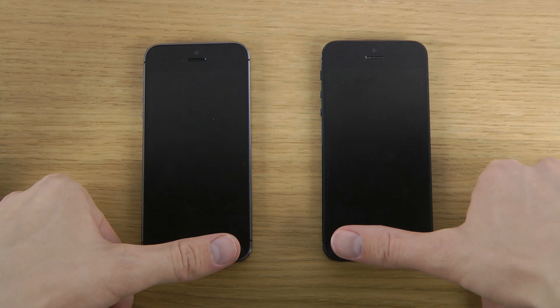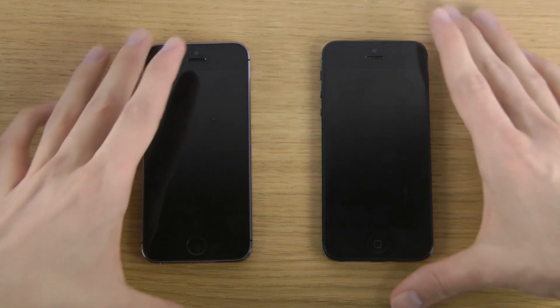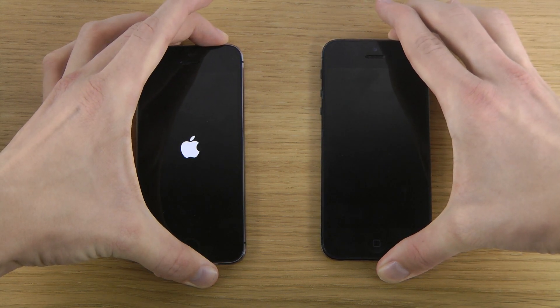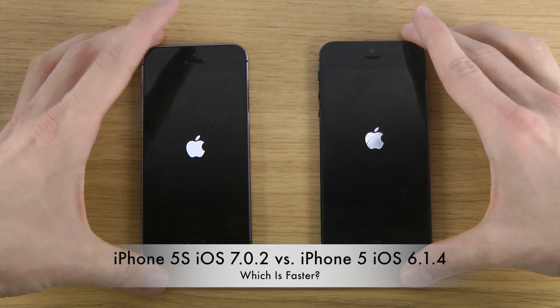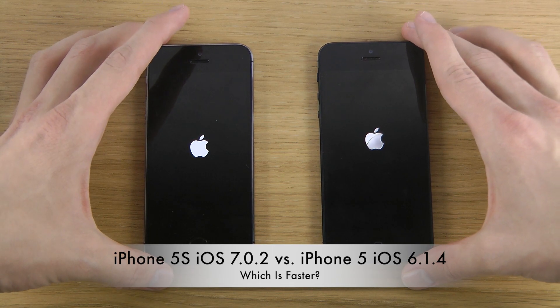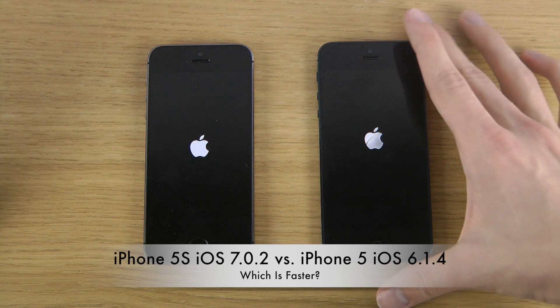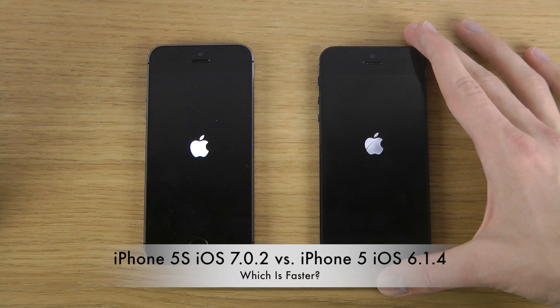iOS 6 boots up a little bit quicker here, but iOS 7 boots up quicker on the logo screen. The logo is also a little different — it's more flat on iOS 7, while iOS 6 has a kind of shadow, looks a bit more glossy.